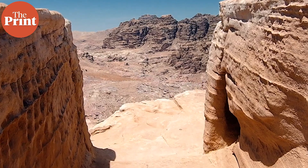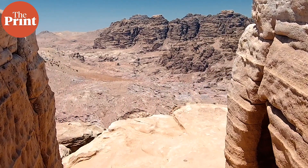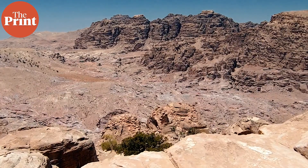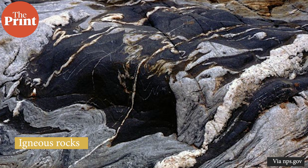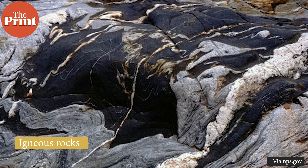The formation of this natural wonder is a result of a combination of geological events. Almost 2 billion years ago, igneous and metamorphic rocks of the inner gorge of this canyon were formed. Igneous rocks form when magma or molten rock cools and crystallizes — this may happen either at the volcano's surface or while the melted rock is still inside the crust. Metamorphic rocks are formed when an existing rock is subjected to extreme temperatures or pressures, leading to physical or chemical changes.